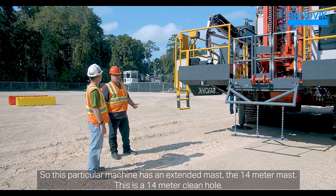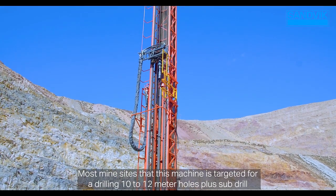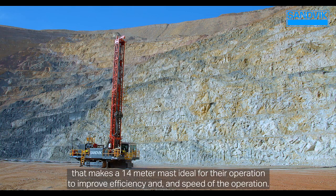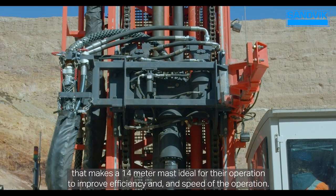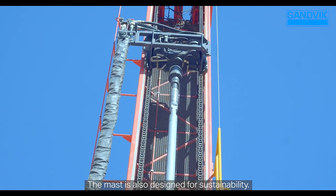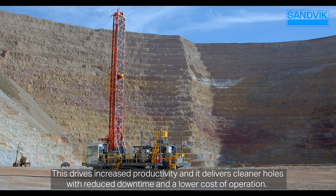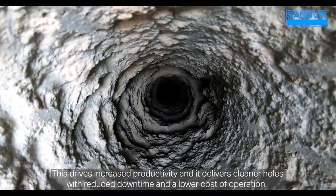This particular machine has the extended 14-meter mast — a 14-meter clean hole. Most mine sites this machine is targeted for are drilling 10 to 12-meter holes, and plus sub-drill, that makes the 14-meter mast ideal to improve efficiency and speed of the operation. The mast design features result in increased strength and durability, driving increased productivity, delivering cleaner holes with reduced downtime and lower cost of operation.